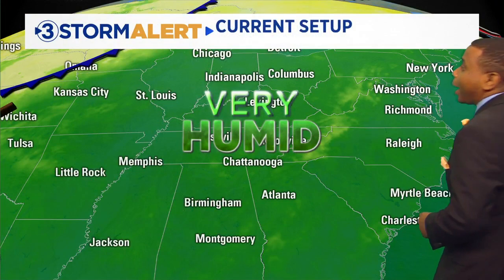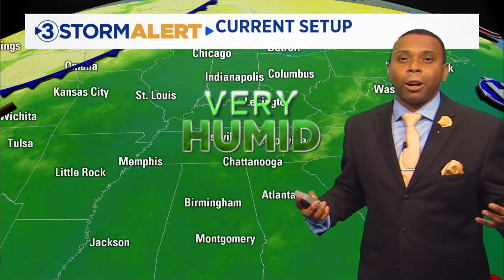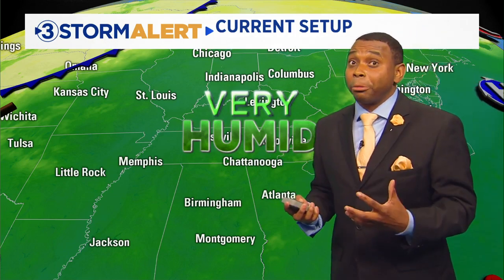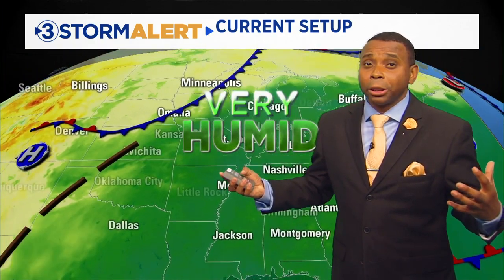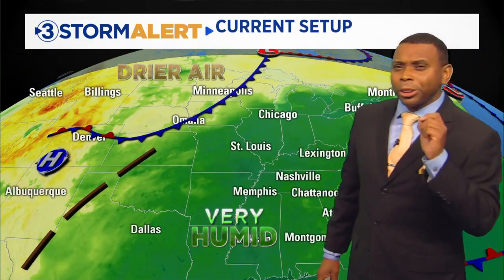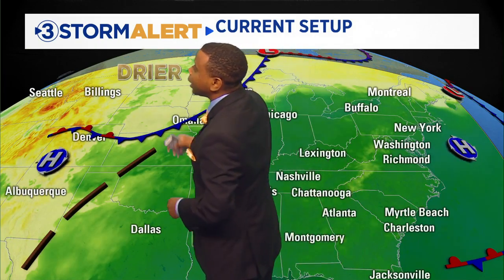Right now we have very humid air — we're smack dab in the middle of all this tropical air in place across the area. We've been in this pattern for the past one to two months. Any signs of relief? I am tracking maybe our first little taste, our first little preview of fall with a cold front off to the north, close to the Canadian border. Behind this front: drier, less humid, and even some slightly cooler air.